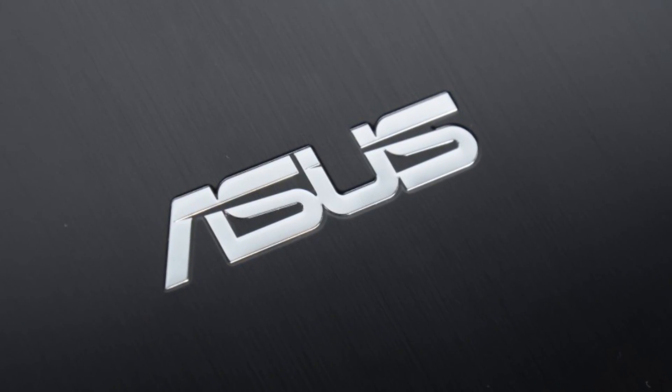This Mobile Geeks video is powered by ASUS. Hi guys, Asha from Mobile Geeks here. It's day one of IDF 2015 here in beautiful San Francisco, and today this keynote was all about the RealSense technology.